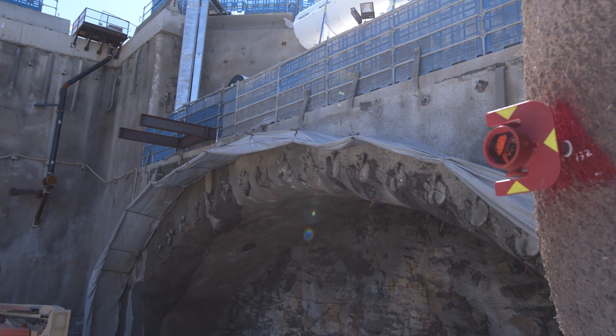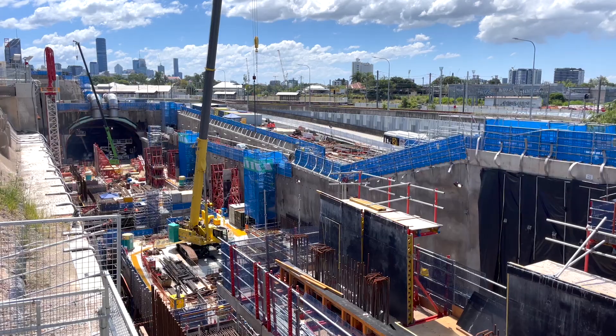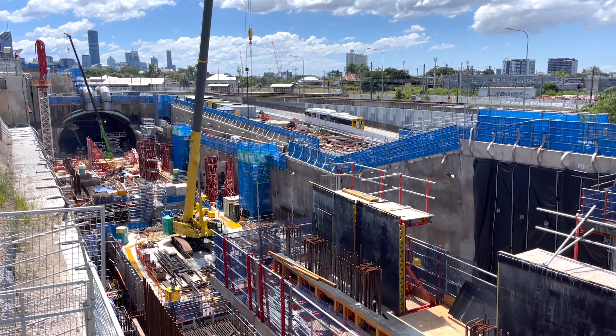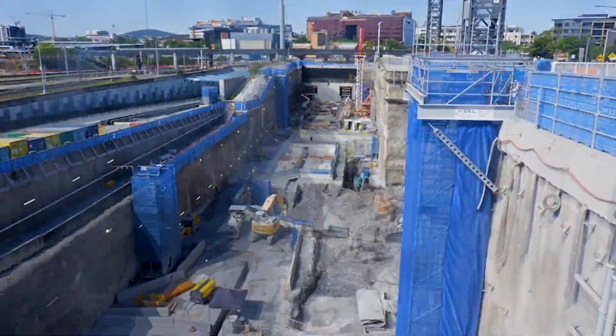The canopy tubes form an umbrella essentially — it's referring to the shape and that support type. Our cavern there actually directly adjoins our station box. So once the station box was excavated to a certain level, they could use cranes to lift in the equipment and then start our tunnel works.